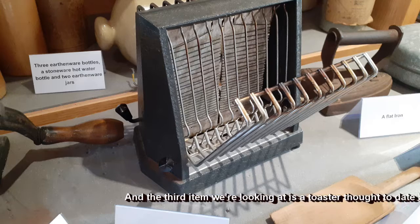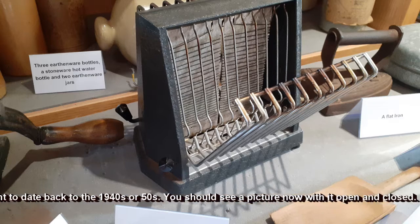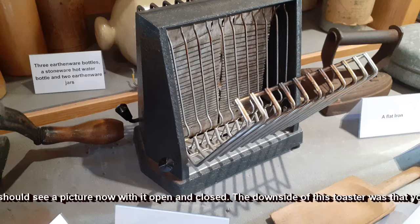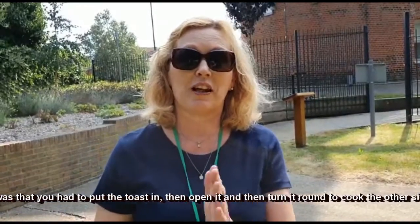The third item we're looking at is a toaster, thought to date back to the 1940s or 50s. You should see a picture now with it open and closed. The downside of this toaster was that you had to put the toast in, open it, and then turn it round to cook the other side.